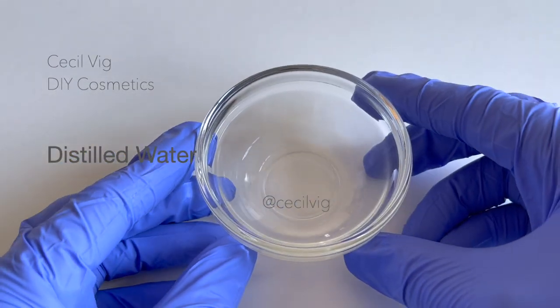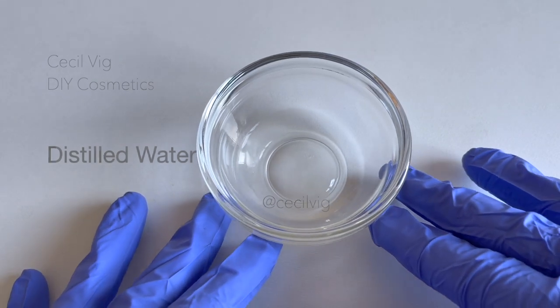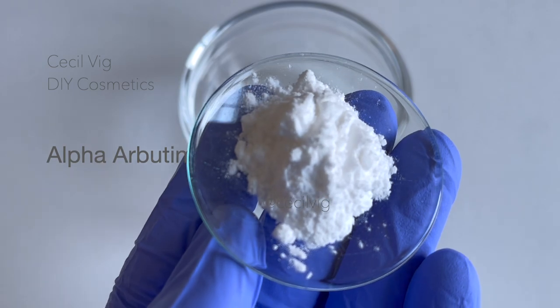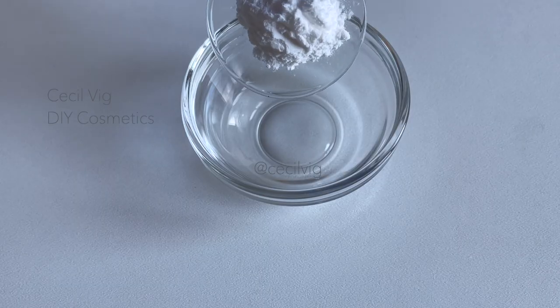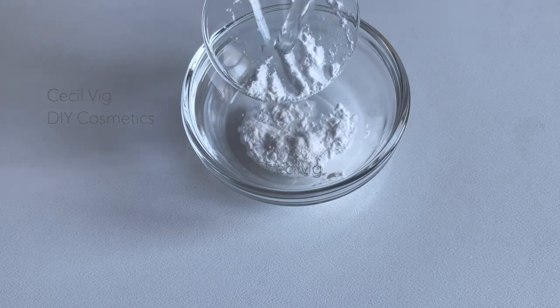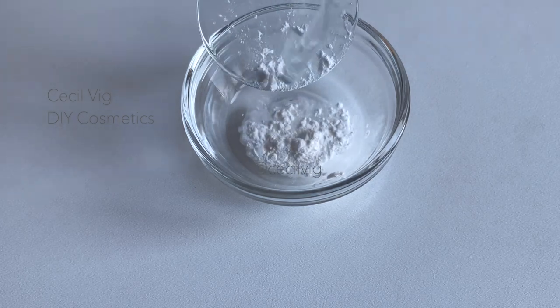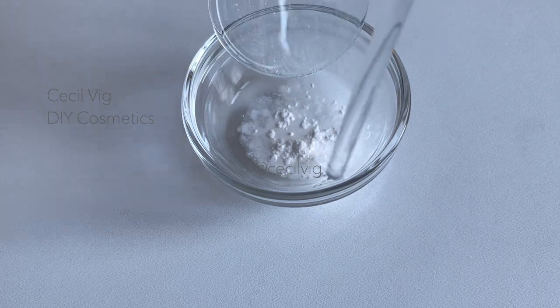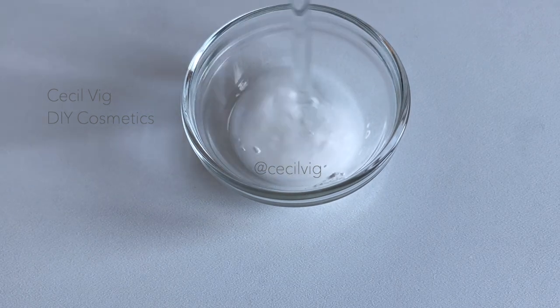Put the distilled water into a small mixing bowl. Add the alpha arbutin to the distilled water and mix. Alpha arbutin is a skin brightening ingredient that targets dark spots and hyperpigmentation, evens out and brightens skin tone, minimizes liver spots, and can help with the appearance of scars.